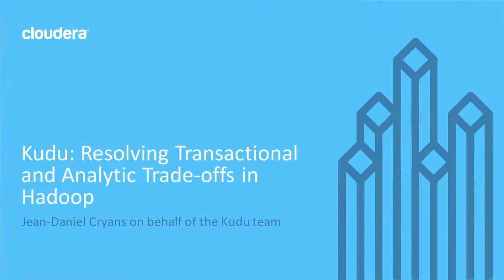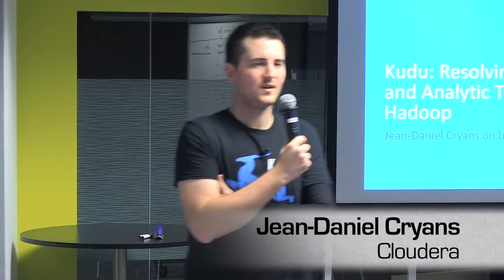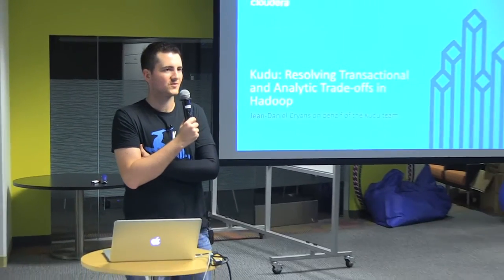Hello everyone. My name is JD. I'm going to talk about Kudu, a new storage engine that was released by Cloudera not too long ago. But before I go into who I am, I'd like to know a bit more about who you are. Quick raise of hand if you're a data analyst — so all day long you run queries and try to understand data.